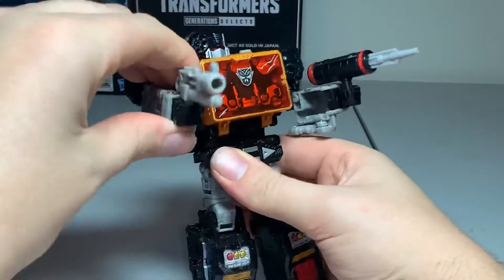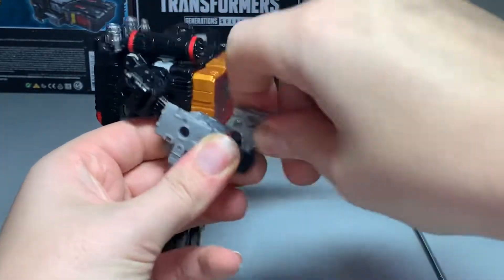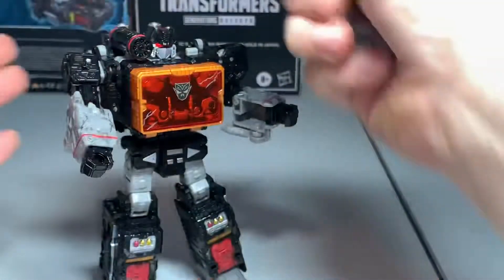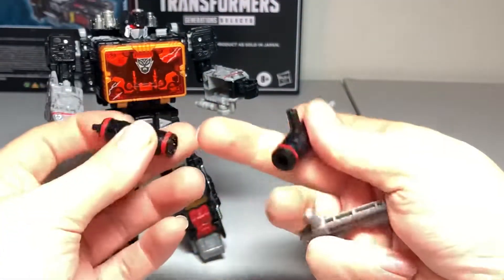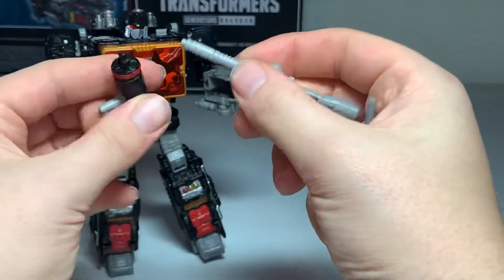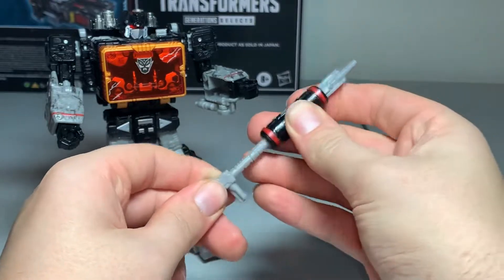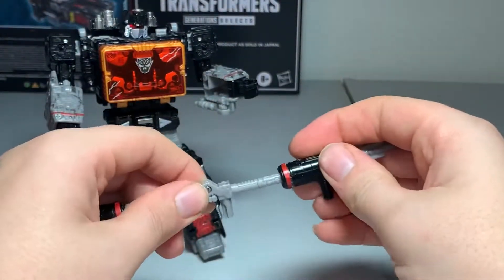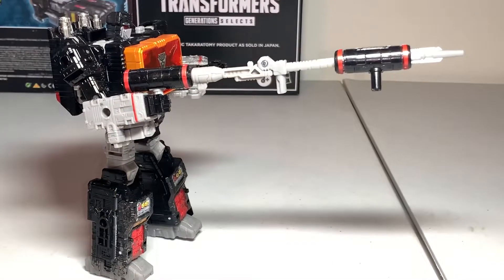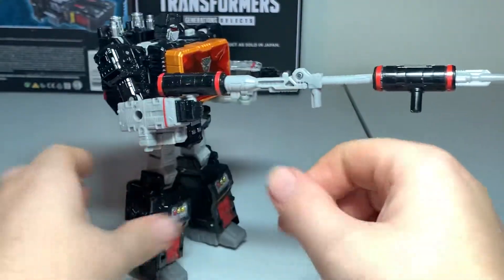He comes with two weapons and also a shoulder cannon. According to the instructions, you can indeed combine all three to make one big super weapon. The only problem is this one piece here — it extends and goes in fine, but when you add the third piece it doesn't go in all the way and kind of loosely hangs off, which is a pain. But it does turn into this big weapon-looking thing — a large sniper rifle-style weapon.